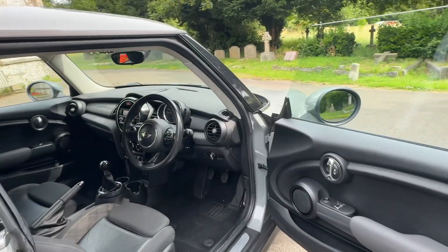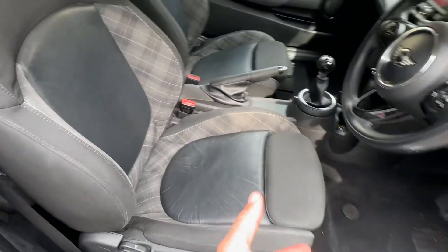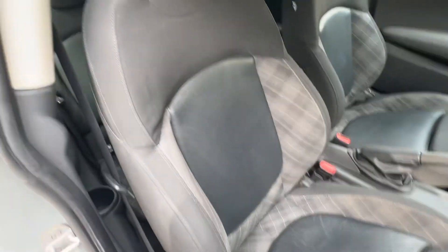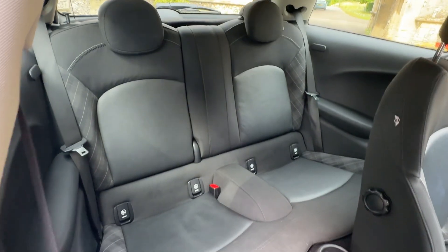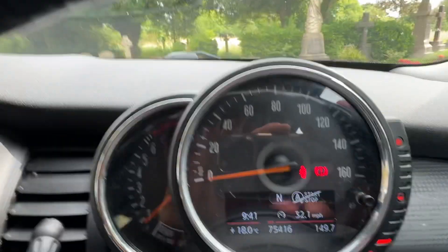So, three-door Mini Cooper Hatch, 75,000 on the clock. Opening up, we've got electric windows, central locking, and the half-cloth leather interior with a tartan stitch to the side bolsters. Of course we've got ISOFIX, and the two seats at the back fold down to give you more room as well.